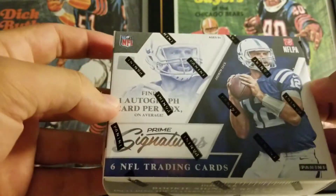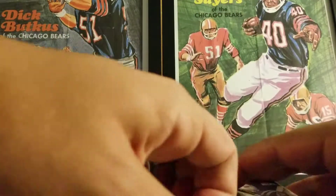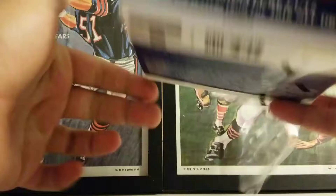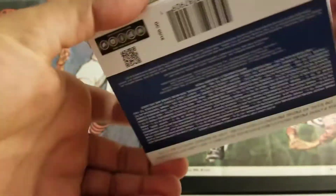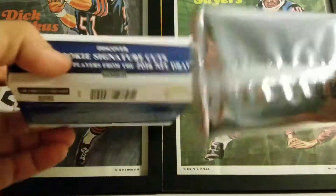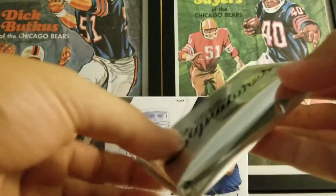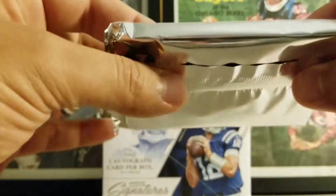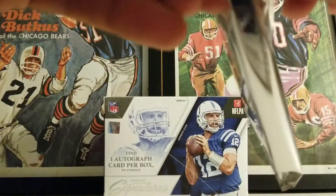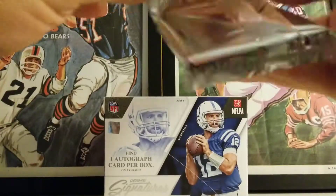So there it is — Panini Prime Signatures. Let's get ripping. This is one pack if I'm not mistaken, and that's it, just one pack, so it'll be a short rip. Andrew Luck on the pack — doesn't look very hurt in this picture. This is pretty thick. I haven't seen too many breaks of this; it was cheap on Dia Card World. We'll see what we got.